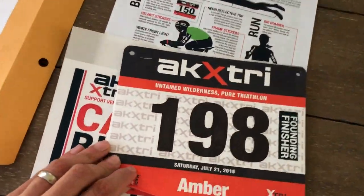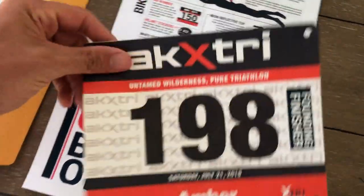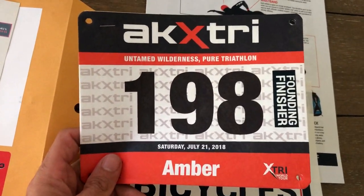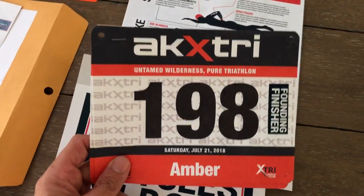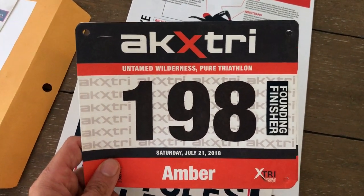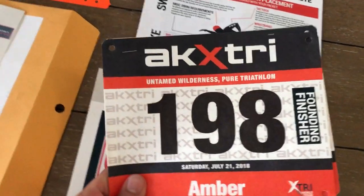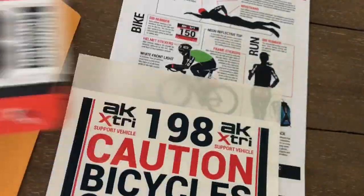You'll get two bib numbers: one to be worn on the bike facing backwards, and one to be worn on the run facing forwards. If you want to use the same one for both and just flip it on your race belt, that's fine. We give you two in case one rips off or gets mangled.